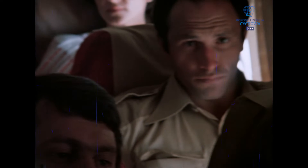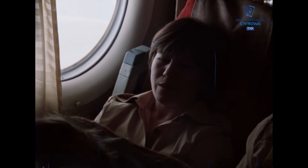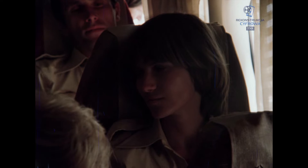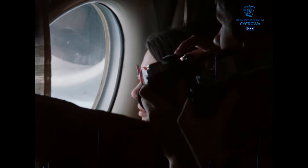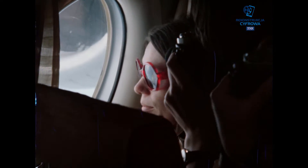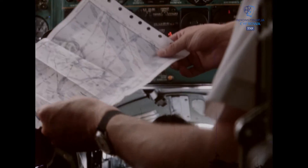Ten rejs rozpoczął się w samolocie. Było nas 35. Pochodziliśmy z różnych stron kraju. Nie znaliśmy się, nie wiedzieliśmy nic o sobie. Naszym zadaniem było doprowadzić Zawiszę Czarnego, flagowy jacht polskich harcerzy, z Algieru do Hawany na 11. Międzynarodowy Festiwal Młodzieży i Studentów.